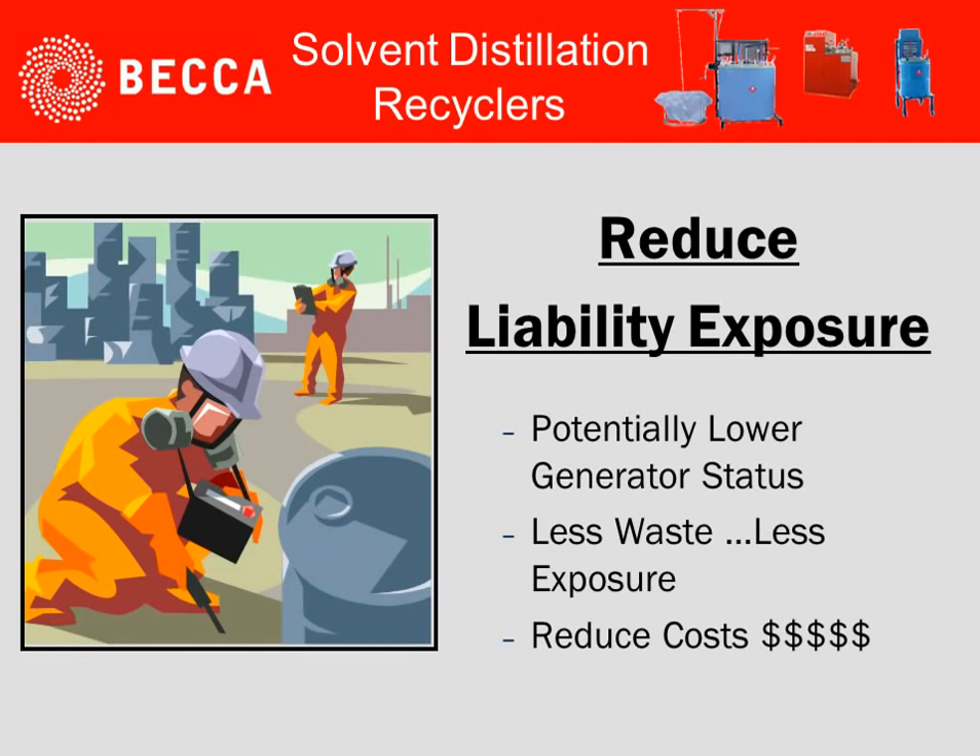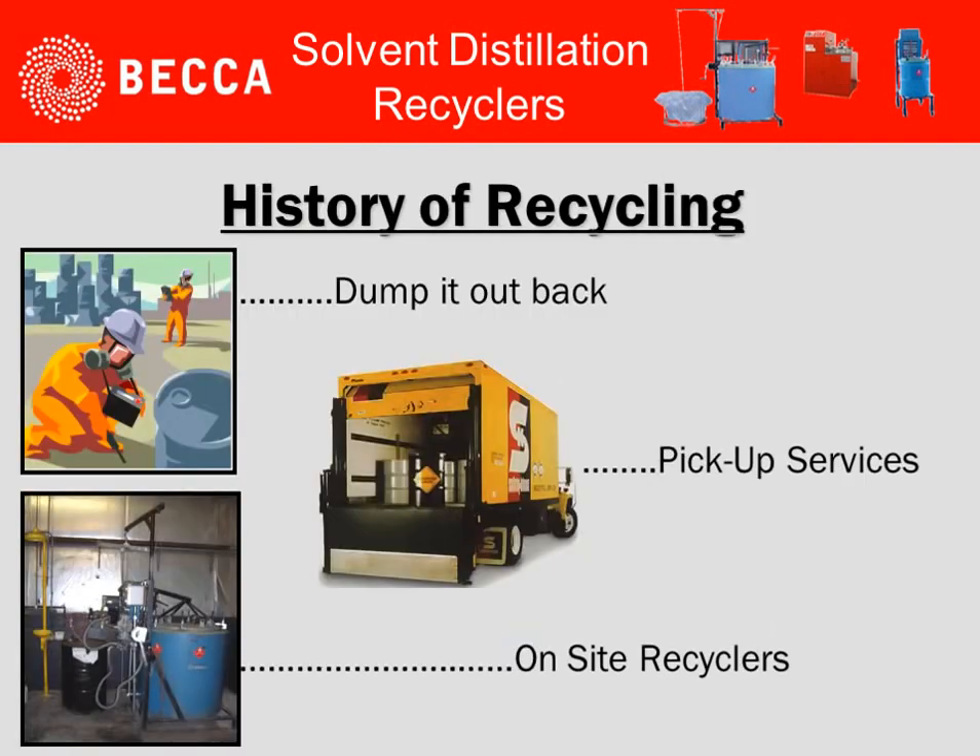And finally, let's look at reduced liability exposure. We'll potentially lower the generator status. We'll have less waste, therefore less exposure, and ultimately, again, reduction of cost.